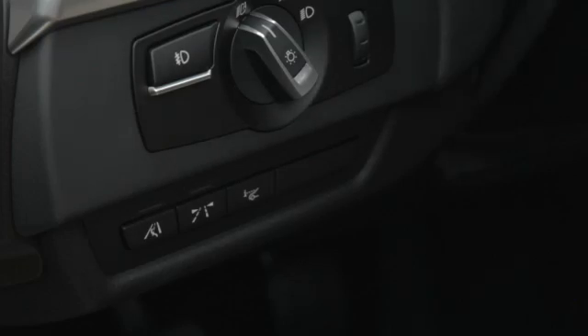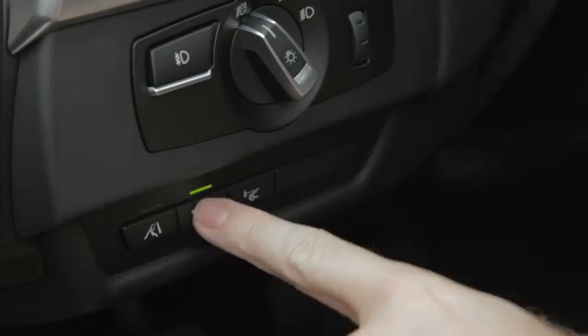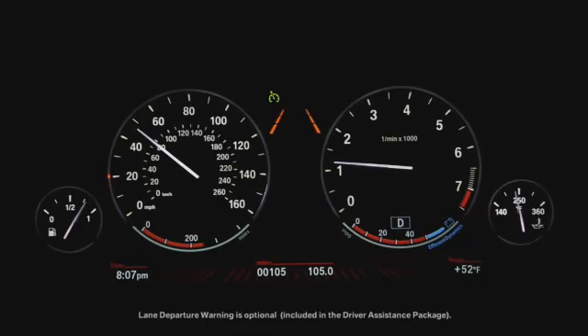Switch on the system by pressing this button below the headlight switch. You'll see this display appear in the instrument cluster indicating that the system is active.